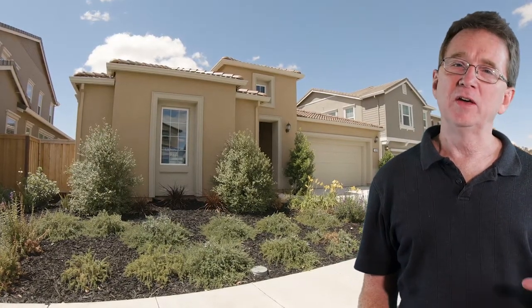We begin at this home on Ivy Way — a single-story with 2,299 square feet. It has three bedrooms and two bathrooms. The home is truly move-in ready, with a welcoming entry that flows straight into a spacious great room.